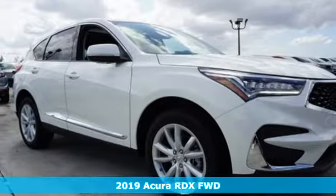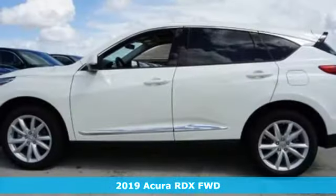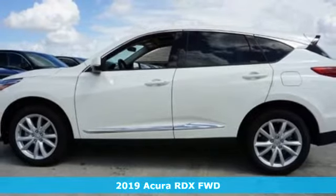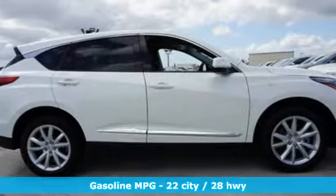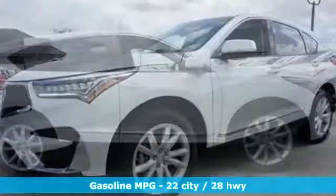Here's a new 2019 Acura RDX. This RDX provides the room and safety you need with the aggressive styling, power and efficiency you crave. Plus, it offers an exciting list of features.